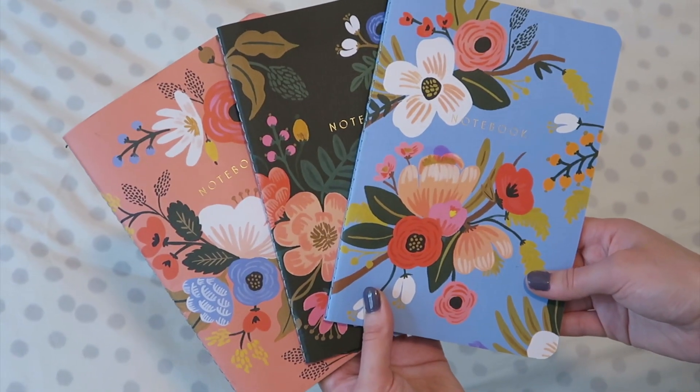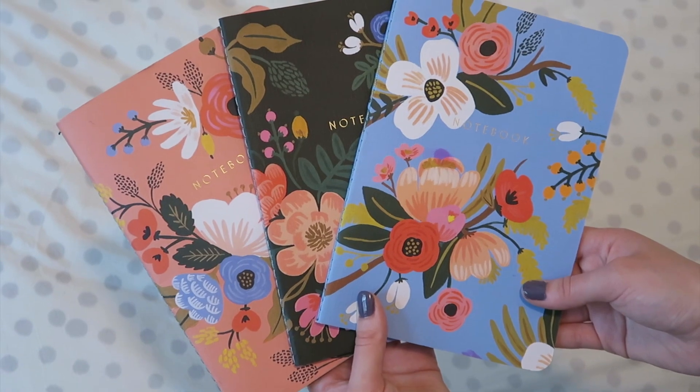My last favorite is kind of random — I picked up these Rifle Paper Company notebooks at Anthropologie. I've been using them as my work to-do list notebooks. The paper is lined, which helps me stay organized. They're lightweight, pretty thin, easy to throw in a bag, and came as a pack of three for about fifteen dollars. I really love the Rifle Paper Co prints — they just make me happy.